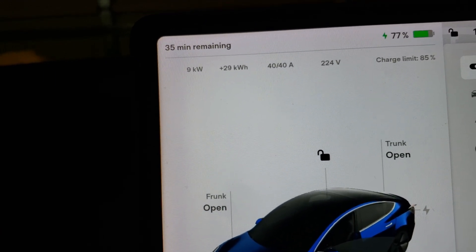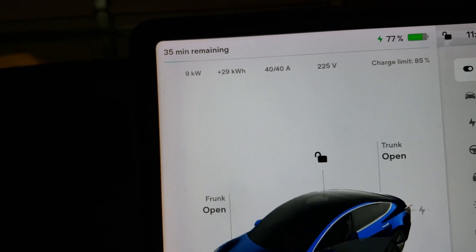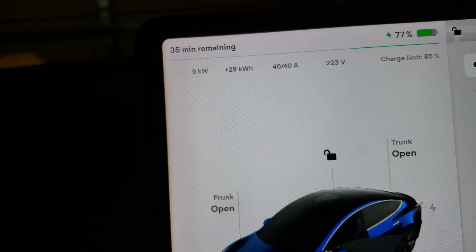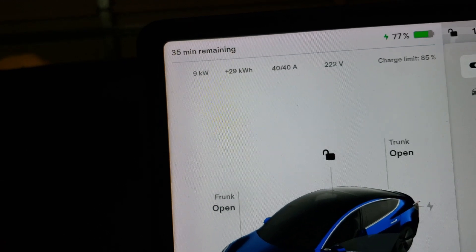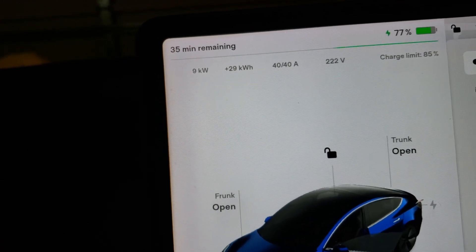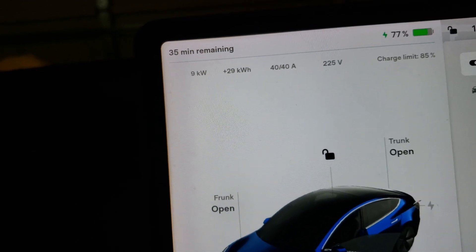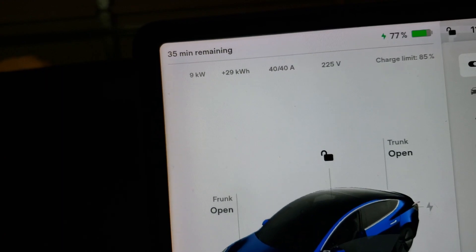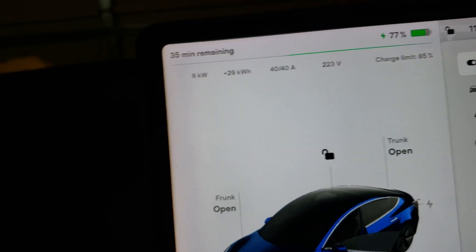I was really happy to see that. I've got no reason to think it's not the original battery. The car has 142,000 miles on it — maybe it was replaced at some point, there's a chance of that, I have no idea — but I've got no reason to think it has been replaced. This degradation is really good, so credit to whoever took care of the car beforehand, or credit to the BMS system that Tesla put in here.